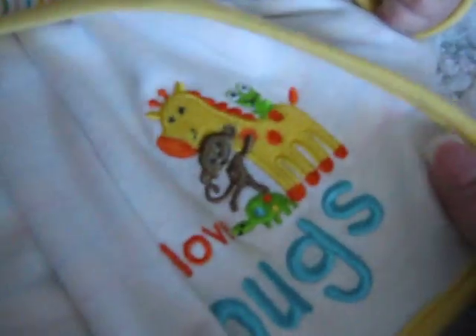Here it is — Just One You by Carter's. It's got this adorable little kind of a jungle thing going on here with the frog, a giraffe, and a monkey, and it says 'I love hugs.' Oh, and there's a turtle there too. Anyway, it's very cute.